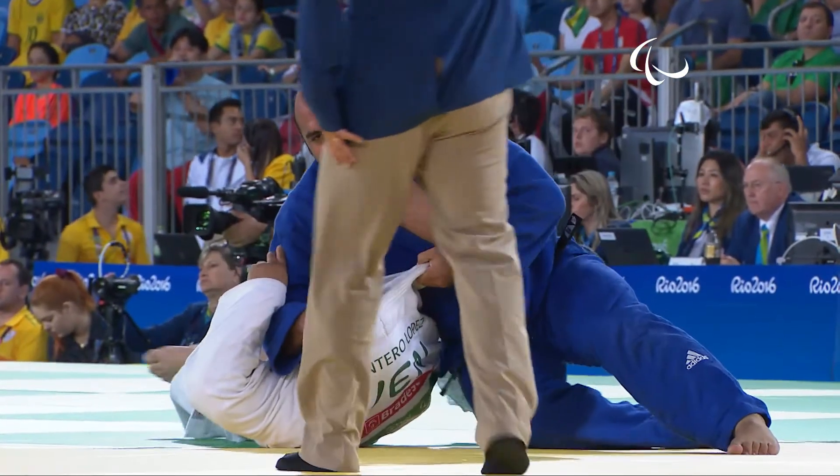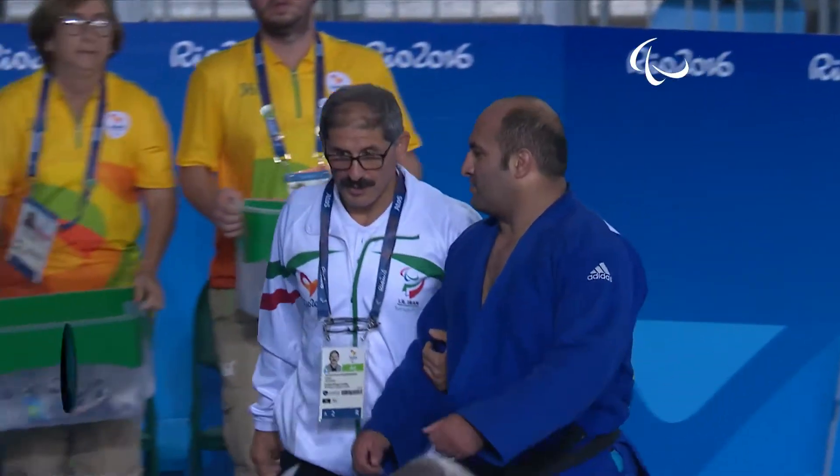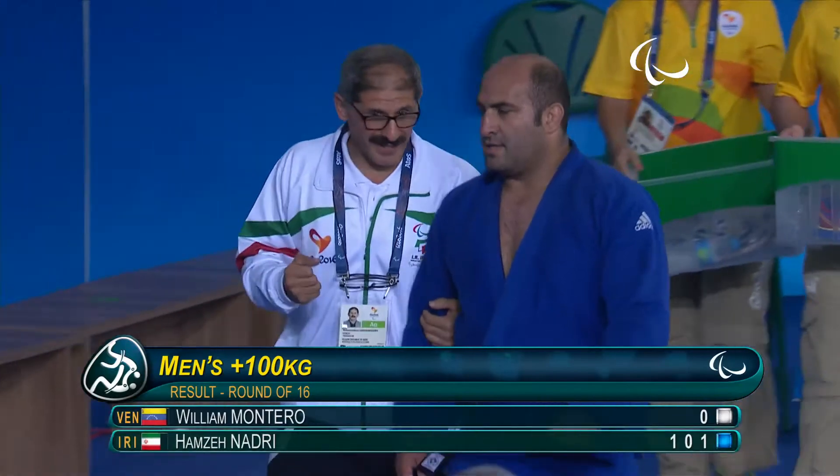Great control of the upper part of the body as well from Nadri. What a great start for him!